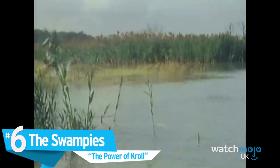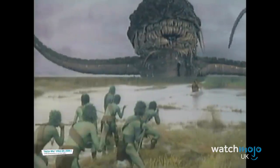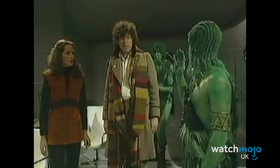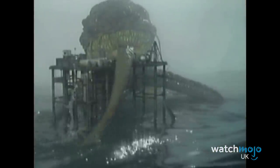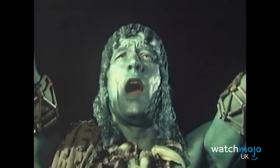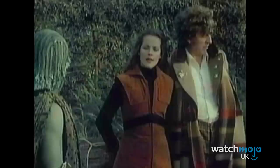Number 6: The Swampies – The Power of Kroll. There's a lot of low-budget elements to The Power of Kroll — for instance, the monster Kroll itself, and that split-screen horizon. However, we'd argue that those who worship Kroll come off as even more absurd. The Swampies are a group of displaced alien humanoids intended to serve as an allegory for conquered native peoples. However, this message is undermined by the fact that their appearances are so silly. While we'll allow the green body paint and awful wigs — more than Doctor Who usually does to make human-like aliens seem alien — this doesn't make it any easier to hold in our laughter whenever they're on screen.